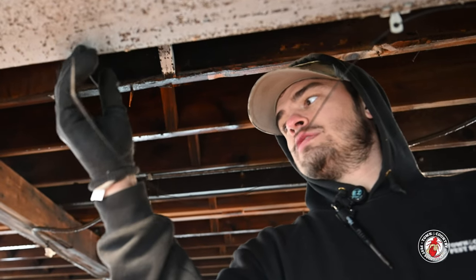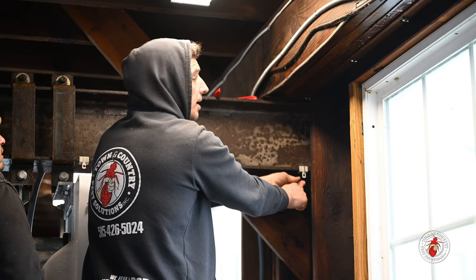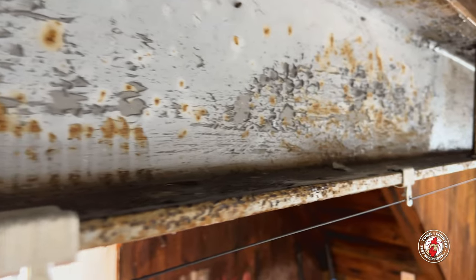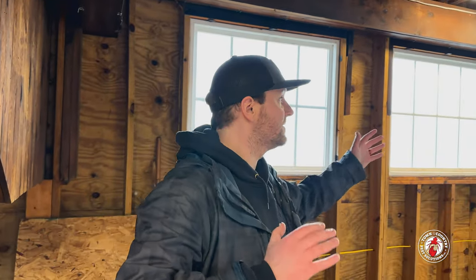With that taken care of, it's time to start installing the bird netting. The guys have already been working on some of the cabling around the edges and got the hardware going. The tricky thing here are these steel I-beams that are separating the space, so we're going to have to take that into account and divvy up the net in a couple different segments.